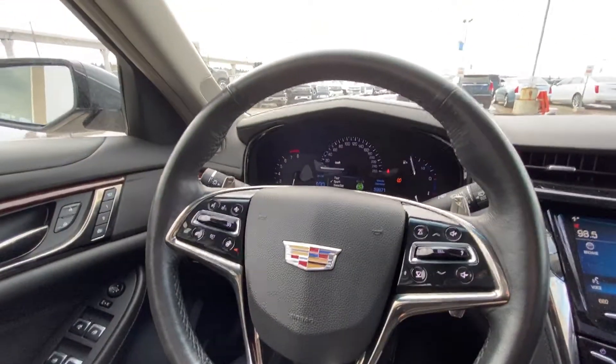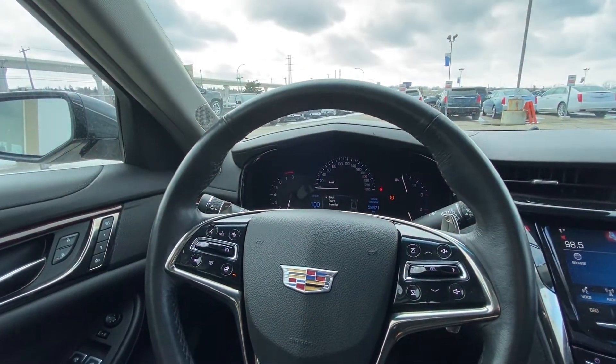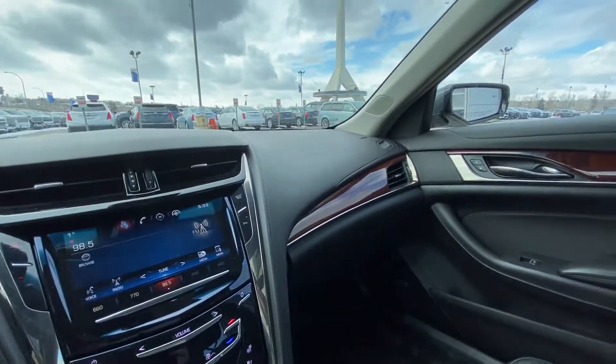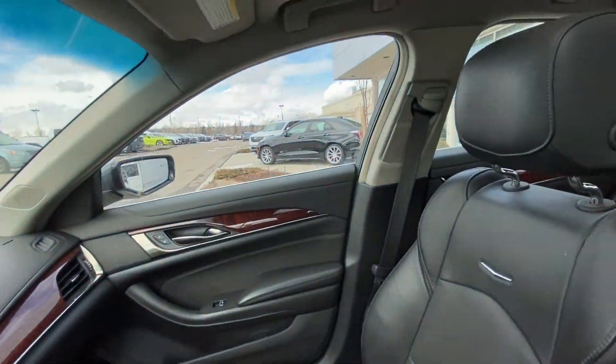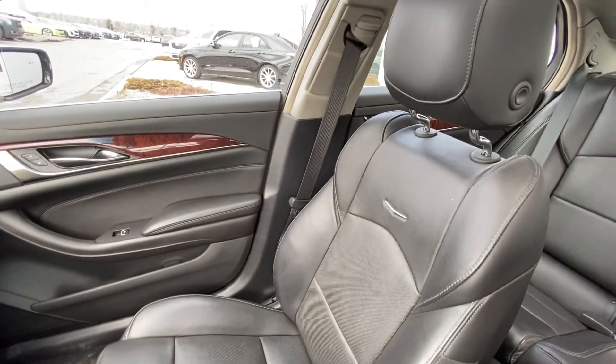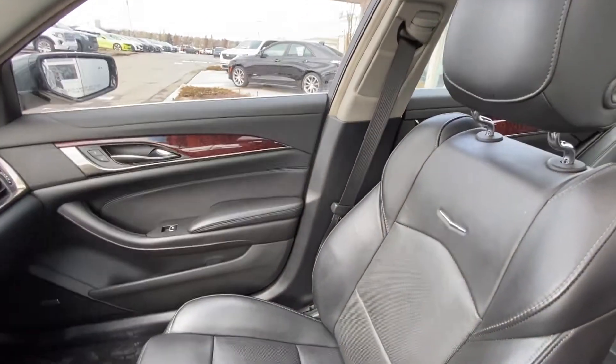We do have mode selection as well — touring, sport, or snow and ice options. Jet black leather interior with wood trim pieces thrown in throughout, and look at those beautiful sport-oriented but very luxurious and comfortable Cadillac leather heated and ventilated seats.